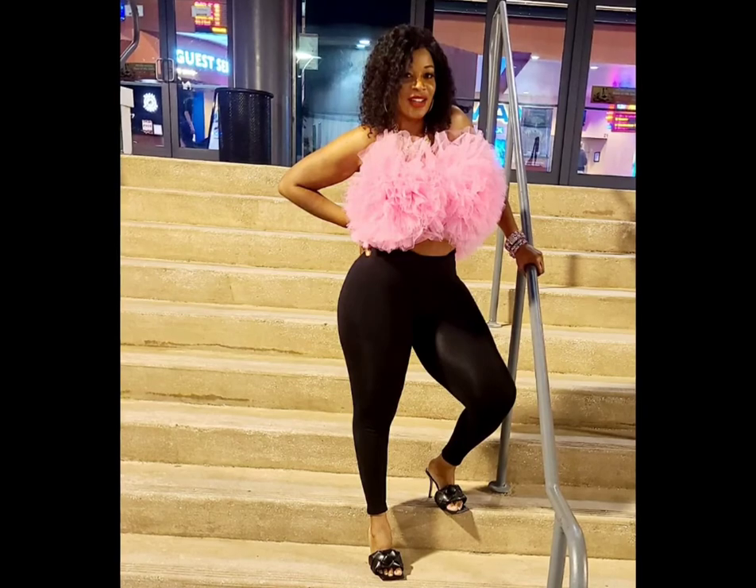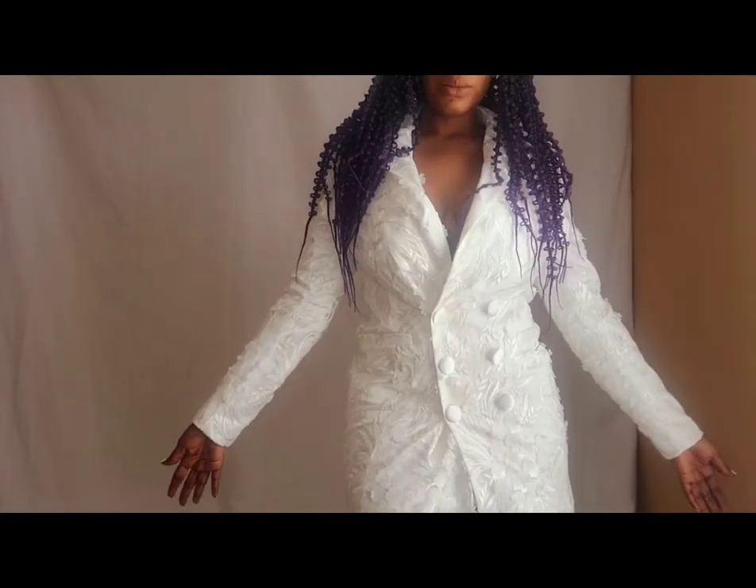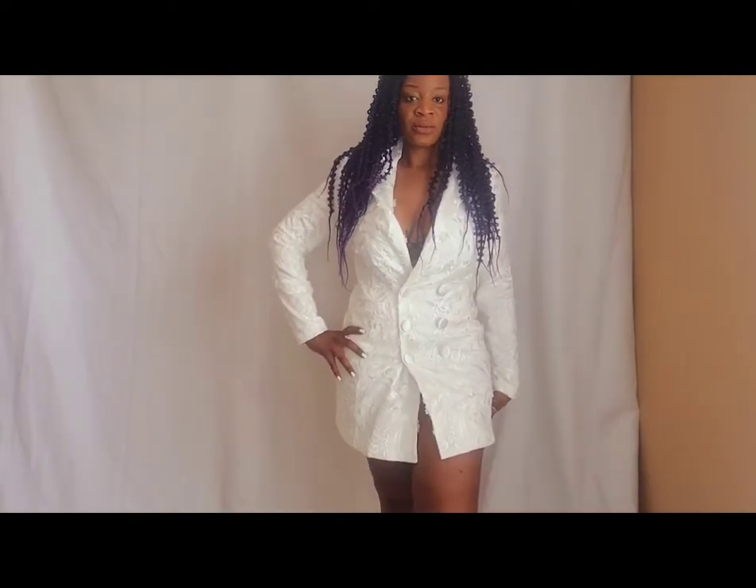The Luxe line from Fashion Nova is a little bit more money, but you can find some unique pieces, and the quality is a little better than the other clothes from Fashion Nova.